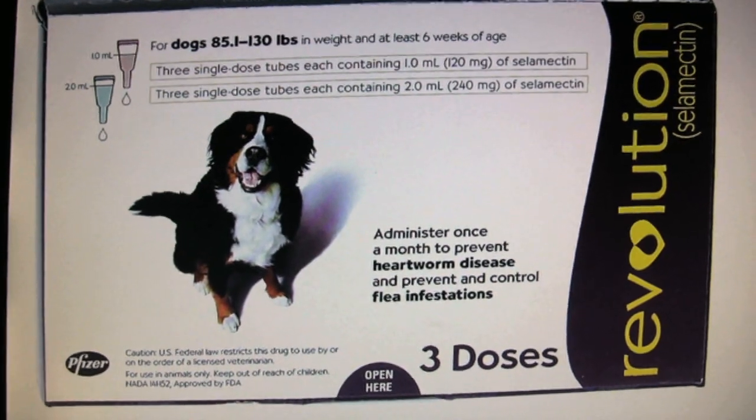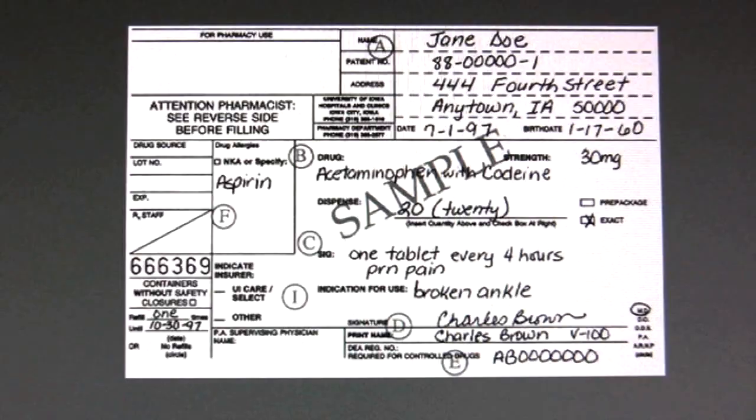Where can you find Revolution Flea and Tick Control? Revolution Flea and Tick Control can be found, first and foremost, at your local vet shop. To the best of my knowledge, I believe that Revolution is also a heartworm medication as well, so you will need a prescription for it from your local vet. So you want to go there first.